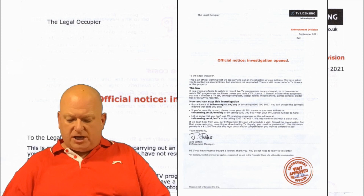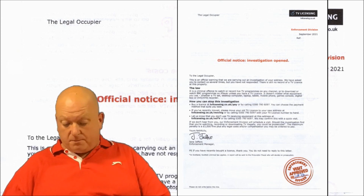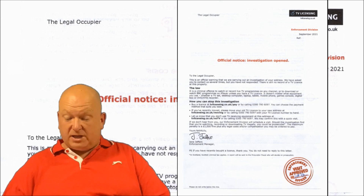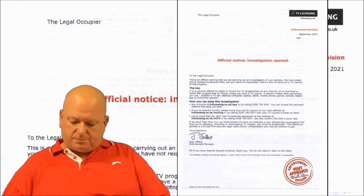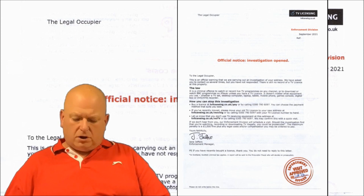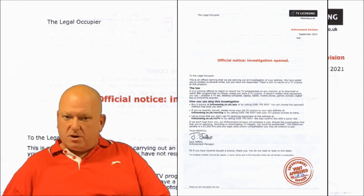The letter closes: 'Yours faithfully, Jane Jeffers, Enforcement Manager' — and then repeats the local area to make it look like this letter was tailored solely to my case. What I will say about Jane Jeffers is she must have one hell of an enforcement patch — because people from all over the country, commenting on these videos, say they also have Jane Jeffers' name on theirs. She must have a very big patch and be a very hard-working girl.